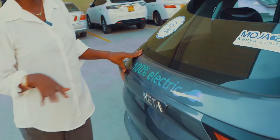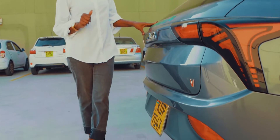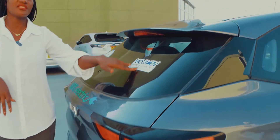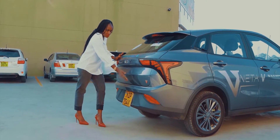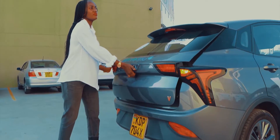It doesn't involve any fuel consumption, which makes it very environmentally friendly. The company that sponsored us is Moja EV Kenya Limited. The car comes with two parking sensors at the back. Now let's have a look at the boot.